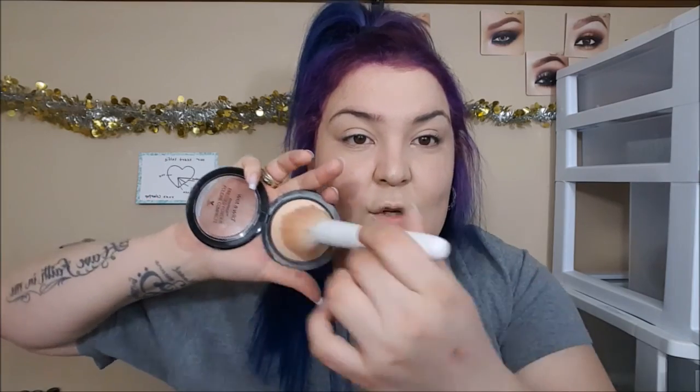Now we're going to set our foundation with this Wet and Wild pressed powder. I'm also doing this because I'm going to bring some color back to my face that looks ghostly white right now. I'm going to take my butter bronzer from Physicians Formula and just do a very slight contour, nothing too dramatic. I just want to bring some color back into my face.